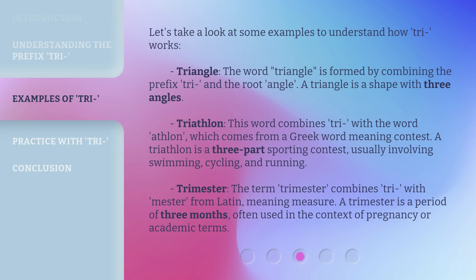Let's take a look at some examples to understand how tri works. Triangle: the word triangle is formed by combining the prefix tri and the root angle. A triangle is a shape with three angles.